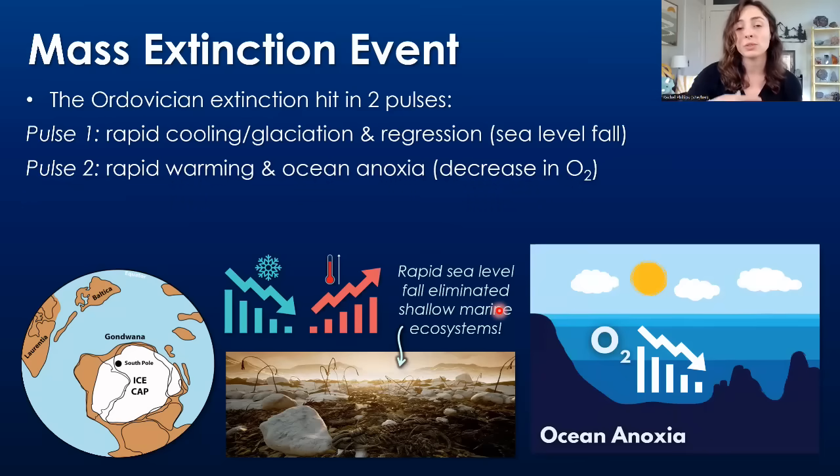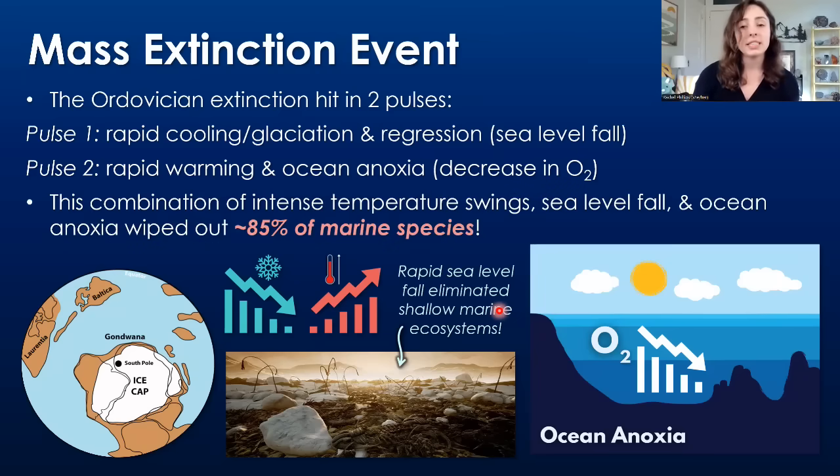Pulse two was marked by rapid warming, kind of a bounce back after the rapid cooling event. Associated with this warming was rapid ocean anoxia, or decrease in ocean oxygen concentrations. Just like us on land breathing oxygen, marine animals need dissolved oxygen to be present in the water to live. When these oxygen concentrations decrease really rapidly during rapid global warming events, this is one of the major drivers of mass extinctions, including the late Ordovician mass extinction.